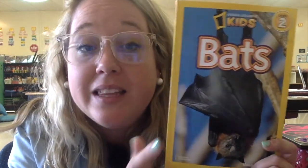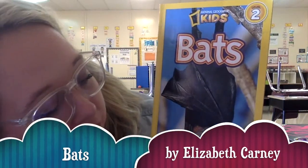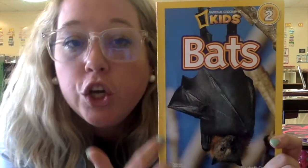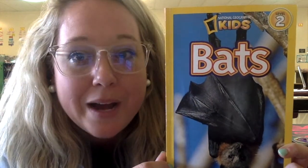We know nonfiction means that the book is going to give us real information and facts about a topic. What topic do you think we're gonna learn about? Yeah, bats! So this story is written by Elizabeth Carney. There is no illustrator for this book — there's probably someone who went out for National Geographic, who published this book, and took real photos of bats in their habitat. That's pretty cool. Let's read it and learn more about bats.